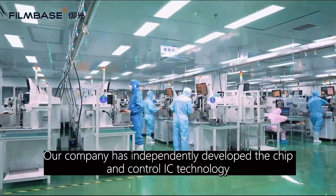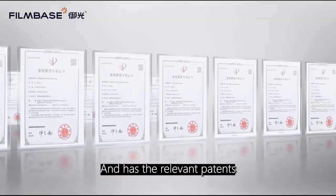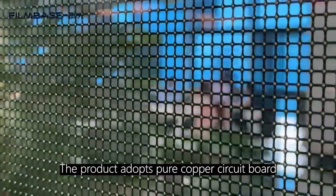Our company has independently developed the chip and control IC technology and has the relevant patents. The product adopts pure copper circuit board.